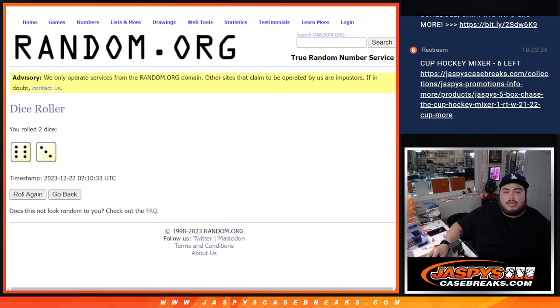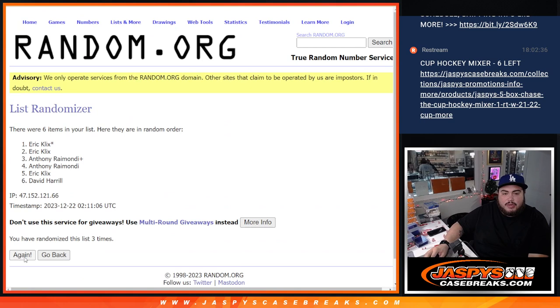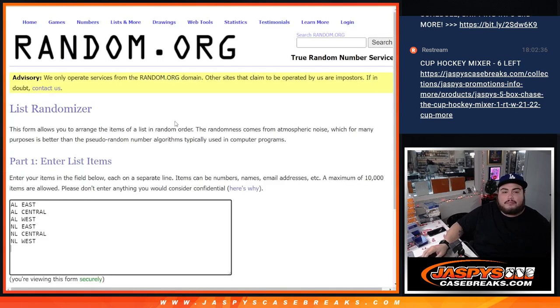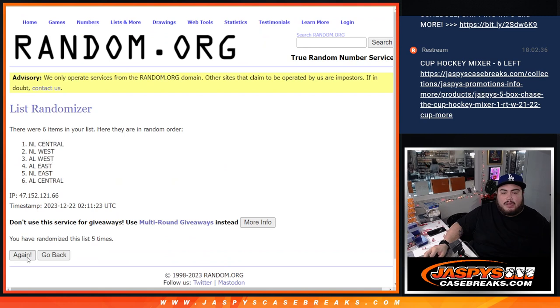Now nine times again. Counting to nine — nine, nine. Eric, Dan, and David H. Counting again to nine — nine times, nine times. AL West, Dan with the NL East.